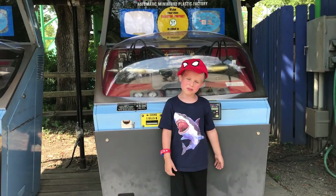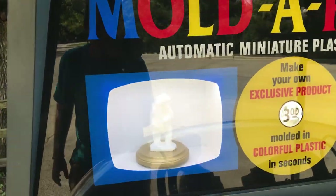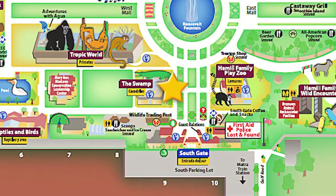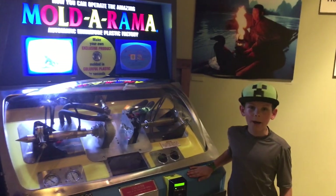We also found a polar bear Mold-a-rama! We're here at the swamp, and here we found an alligator Mold-a-rama!